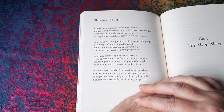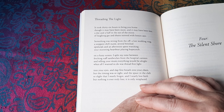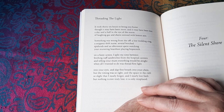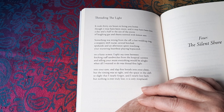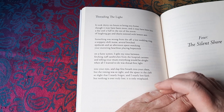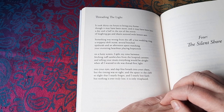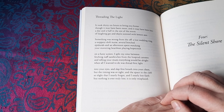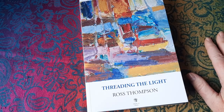Threading the Light by Ross Thompson. It took 36 hours to bring you home, though it may have been more and it may have been less. A day and a half in the eye of the storm of laughing gas and sheets scented with lemon zest. Something was wrong from the off — a lost wedding ring, a snippety shift nurse, several botched epidurals, and an afternoon spent watching your stuttering heartbeat playing hopscotch on a fuzzy screen. I split my time between fetching naff sandwiches from the hospital canteen and telling your mum everything would be alright, when all I wanted to do was thread first light into your eyes and slap first breath into your chest. But the timing was so tight and the space in the cleft so slight that I nearly forgot and I nearly lost faith. But nothing is ever truly lost — it is only misplaced. Thanks for coming back and listening today, and I hope to see you back here again soon. Sláinte!